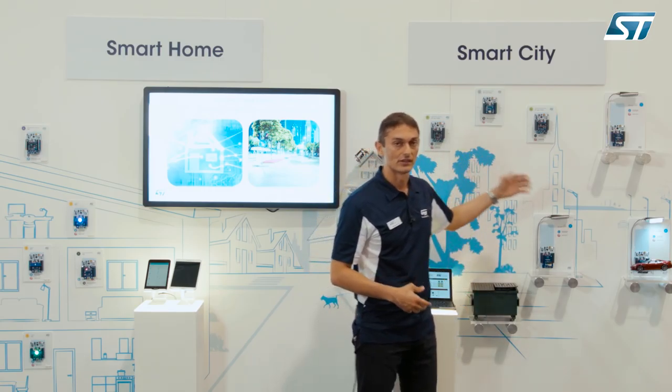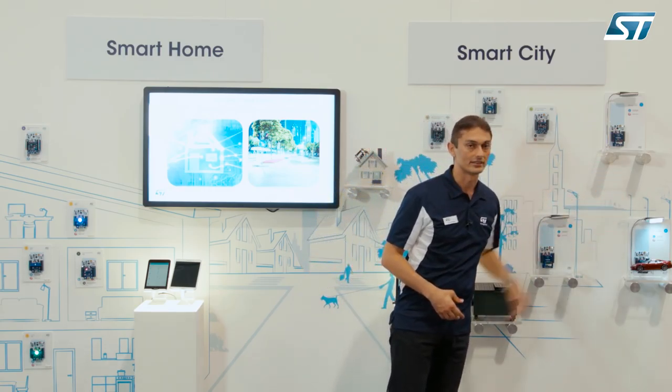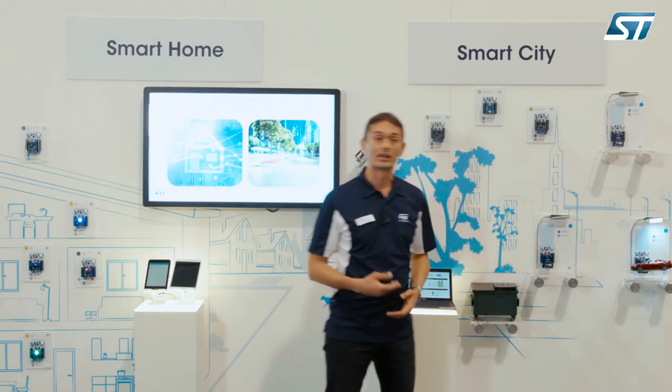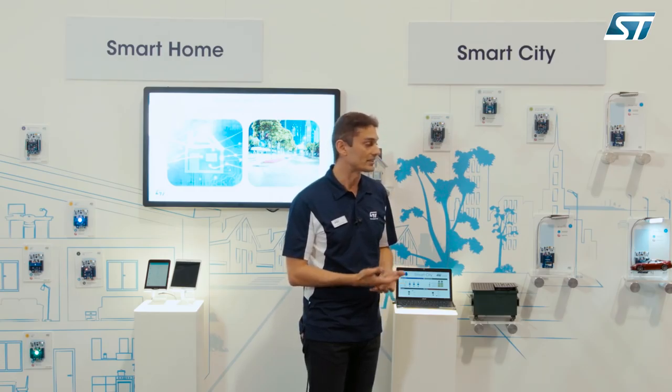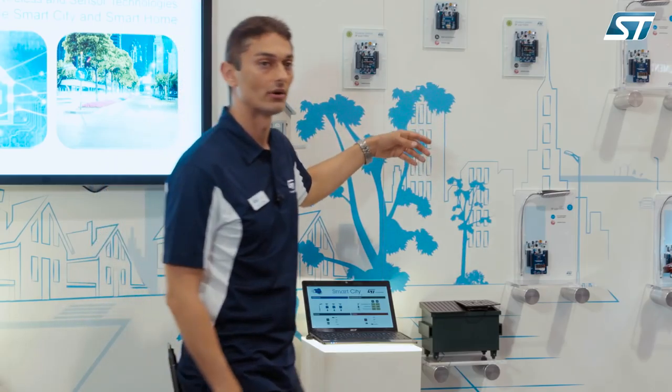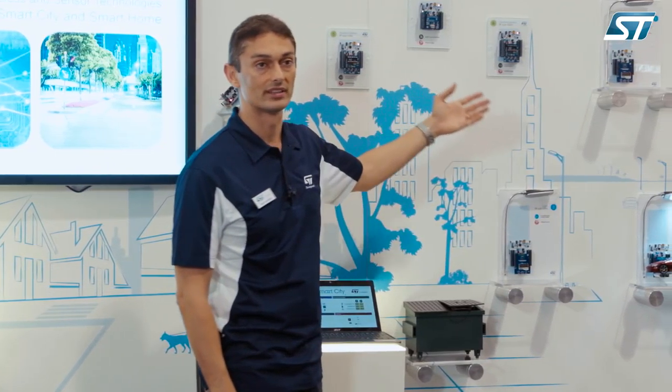More specifically, we have three nodes here that simulate smart parking, based on our proximity sensor, so that we can detect the presence of a car and turn on the lights automatically. Then we have two weather stations, based on our sensor, to monitor environmental data.